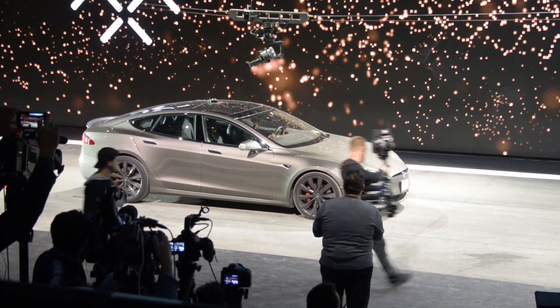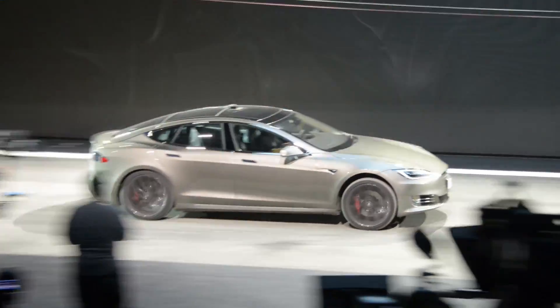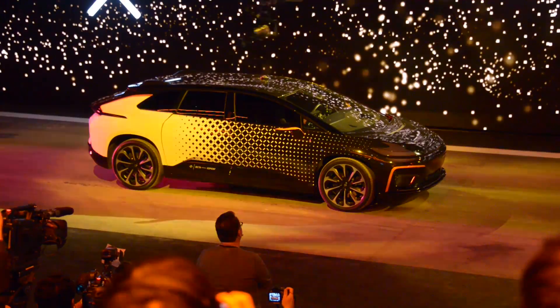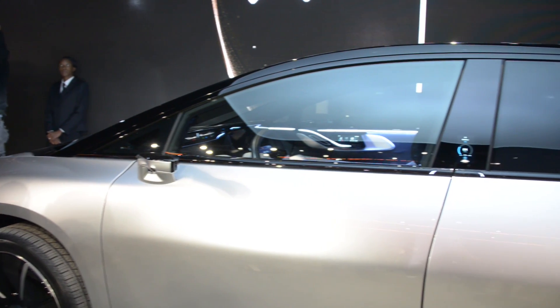For reference, the range-topping Tesla Model S P100D offers a 100 kilowatt-hour battery pack with 315 miles of range. Faraday's incredible powertrain gives the FF91 a 0 to 60 time of 2.39 seconds, which is faster than any Tesla, any production Ferrari, and most sport bikes. That's not ludicrous — that's downright unbelievable.